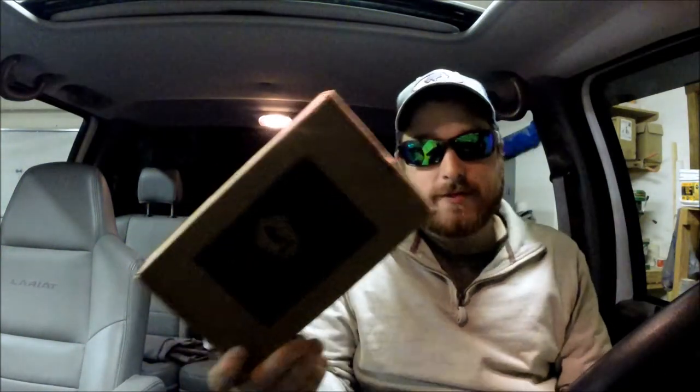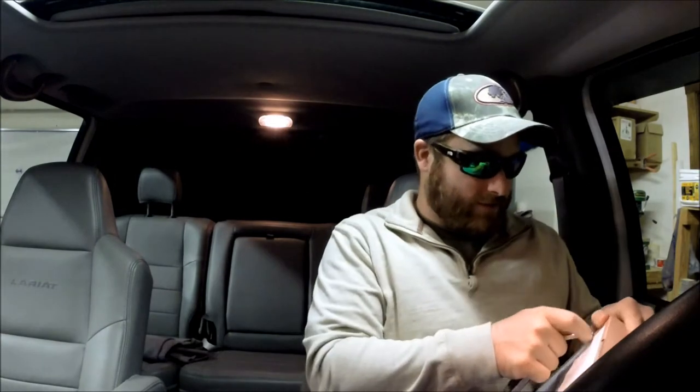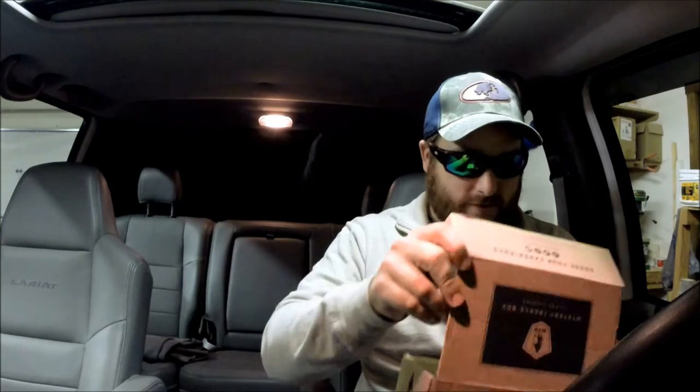Alright guys, we got our Mystery Tackle Box Trout Box for the month of November. Holy crap, it's already November — this year is flying by. I want to apologize for not making any videos in the past few weeks. Things have been crazy, so it's been really hard to actually get out and film anything. Right now it's completely dark outside, so hopefully the lighting's not completely crap.